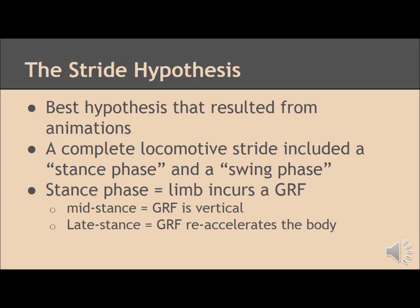The GRF is basically the ground creating an equal and opposite force to that of the T-Rex. The swing phase is comprised of the mid stance phase, where the GRF is vertical, and the late stance phase, where the GRF pushes the dinosaur back off the ground and re-accelerates it.